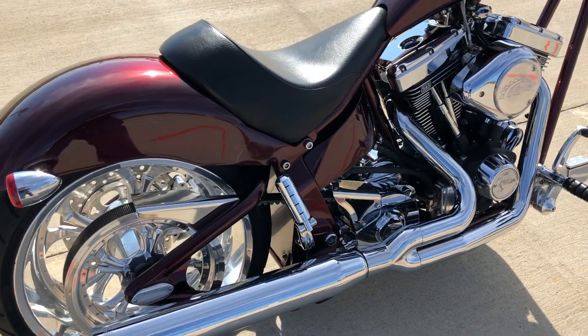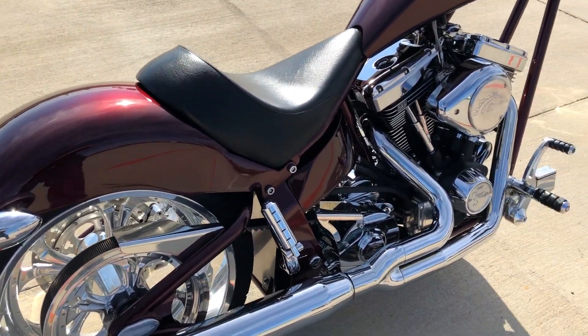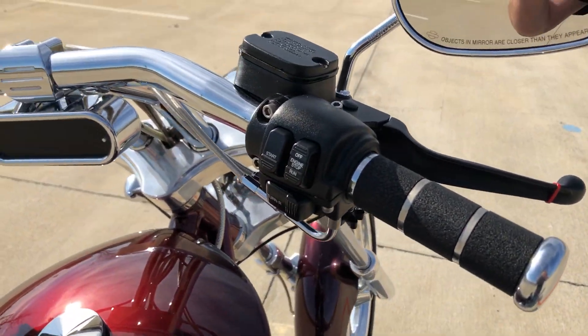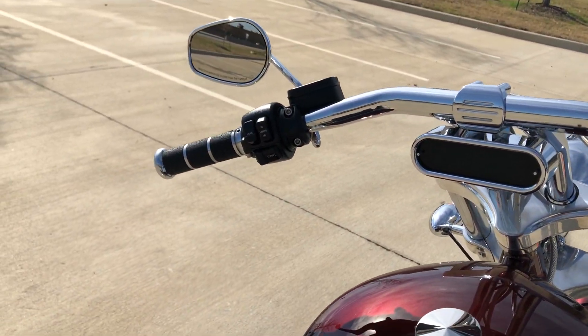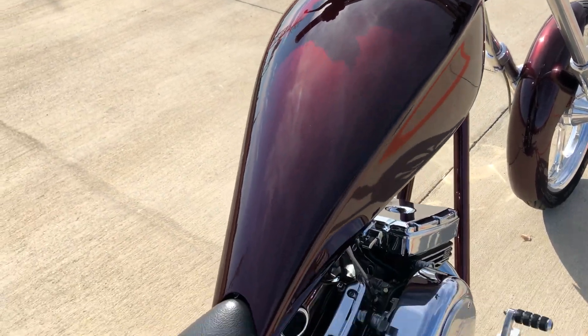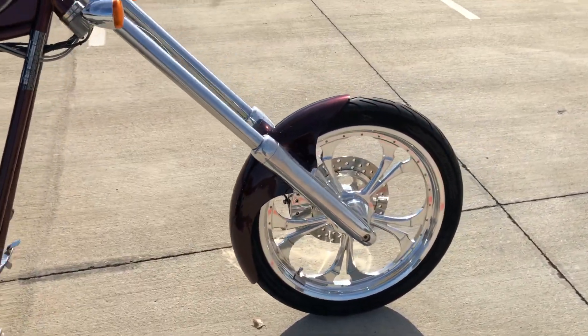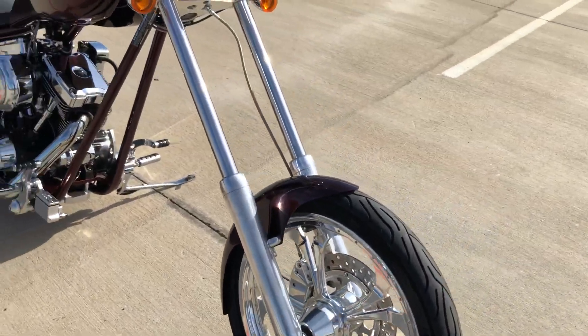It does have passenger pegs but it's set up for a solo rider. You've got pegs for the rider. It's got the chrome wheels on it and stainless steel braided cables.